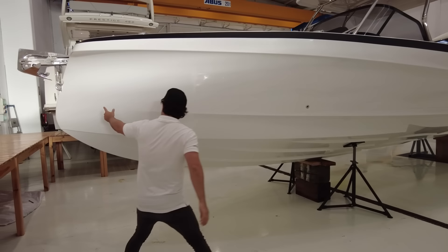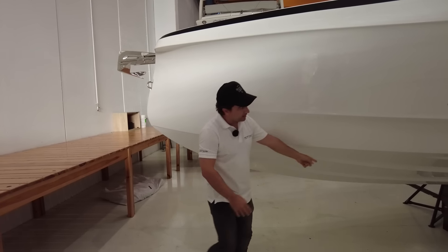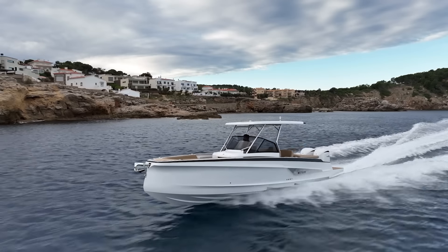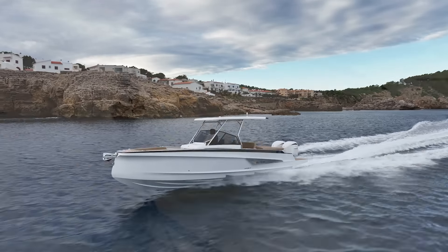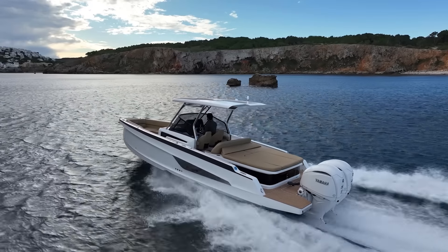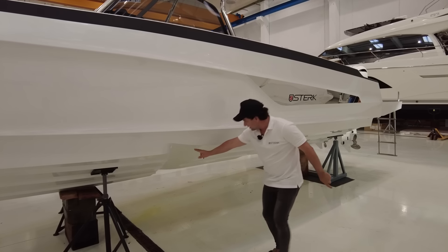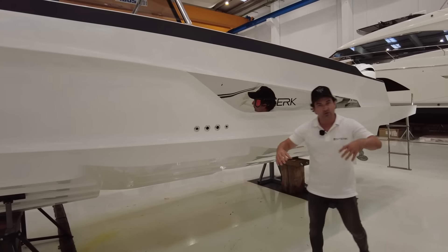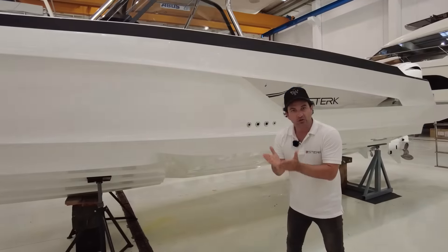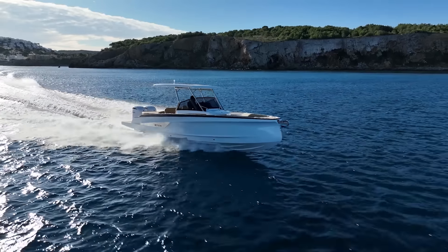But how? Let's have a look. We have a really deep V cutting bow coming back to some air steps just here. This allows you to pass through waves at high speed and cut through them rather than launch off them and land uncomfortably. These air steps are going to suck in some bubbles here and here, which will break the surface tension of the water and reduce drag. That allows you to run hard, fast, and flat and use less fuel.